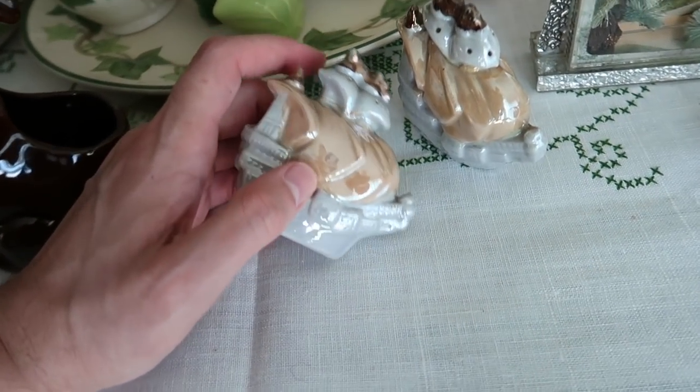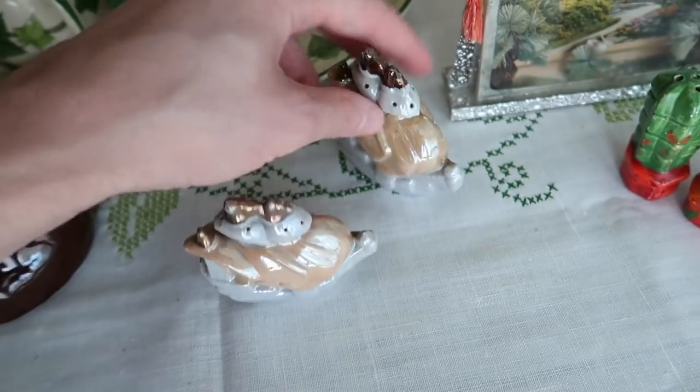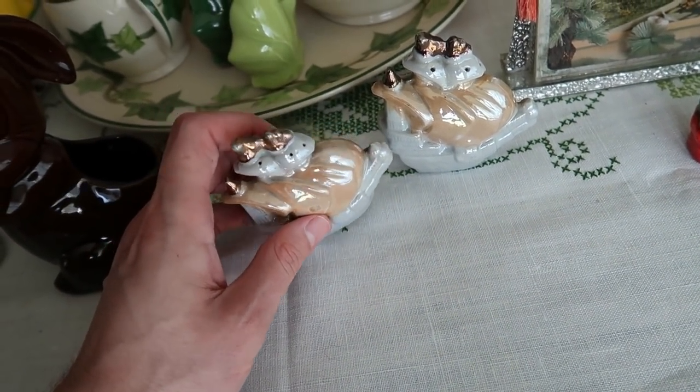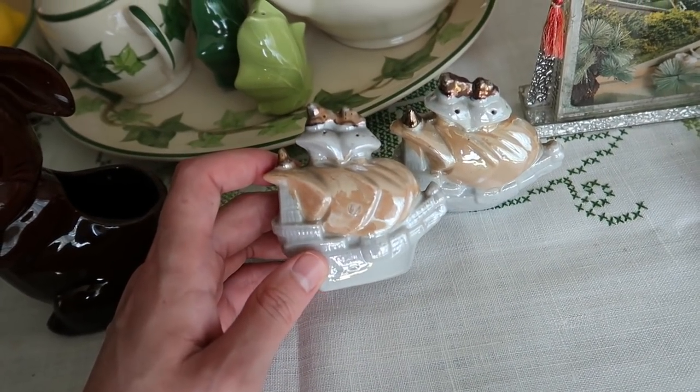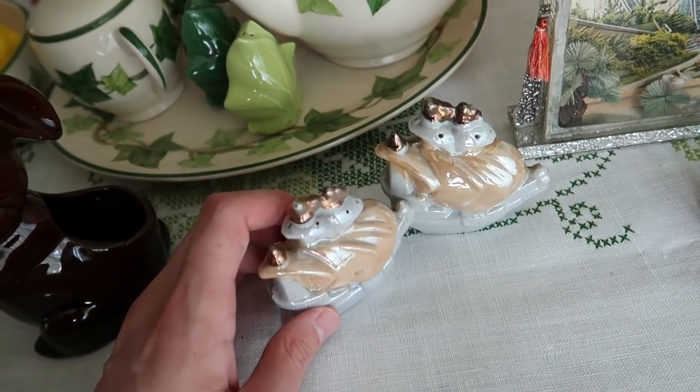We have a couple of Luster ware ships — these are salt and pepper shakers. They took all the tags off, so I'm trying to remember, but I think this was like $3 and I would sell these for about eight to ten. It's sort of different with the ships; I don't see that kind of thing very often, so I picked those up.